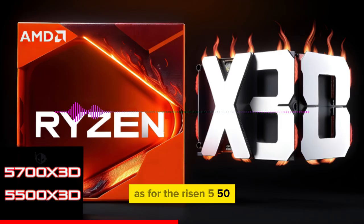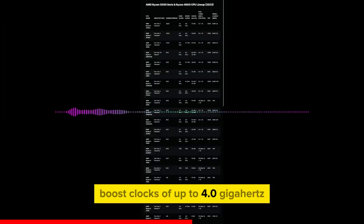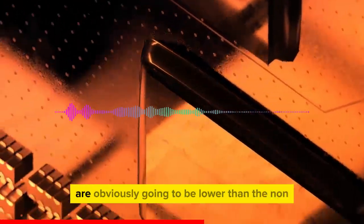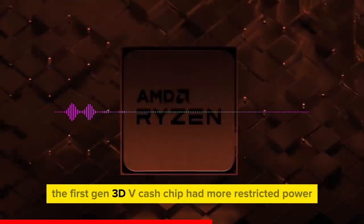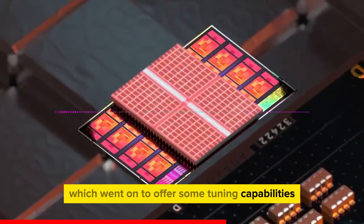As for the Ryzen 5 5500X 3D, you are getting 6 cores, 12 threads, a base clock of 3.0 GHz, boost clocks of up to 4.0 GHz, and the same 96 MB of L3 cache. The clock speeds for both chips are obviously going to be lower than the non-3D parts, since the first-gen 3D V-Cache chip had more restricted power and thermal limits than the second-gen Ryzen 7000 CPUs, which went on to offer some tuning capabilities.